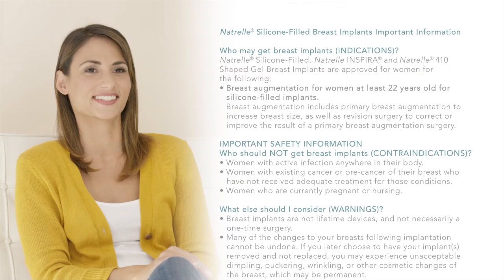Natrelle silicone-filled breast implants — important information. Who may get breast implants? Natrelle silicone-filled, Natrelle Inspira, and Natrelle 410 shaped gel breast implants are approved for breast augmentation for women at least 22 years old, including primary breast augmentation to increase breast size, as well as revision surgery to correct or improve the result of a primary breast augmentation surgery.